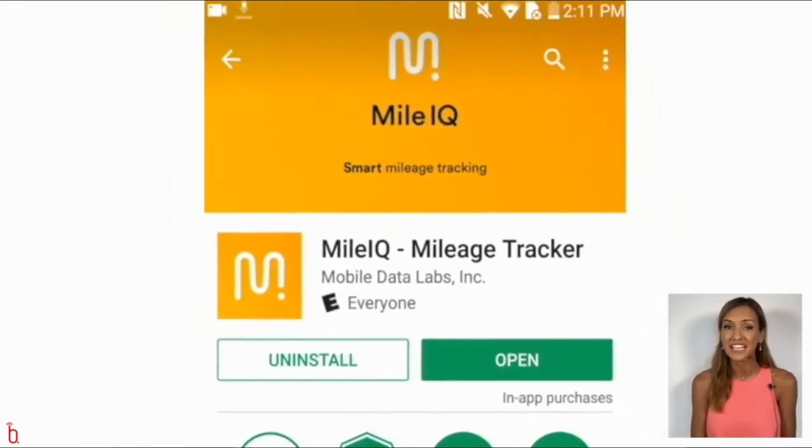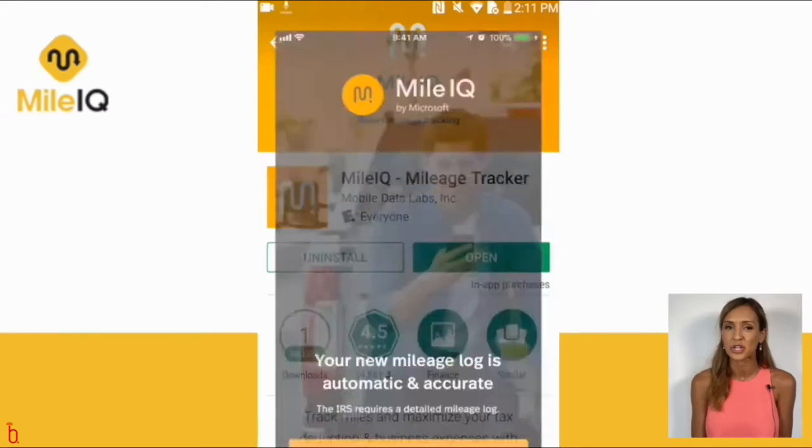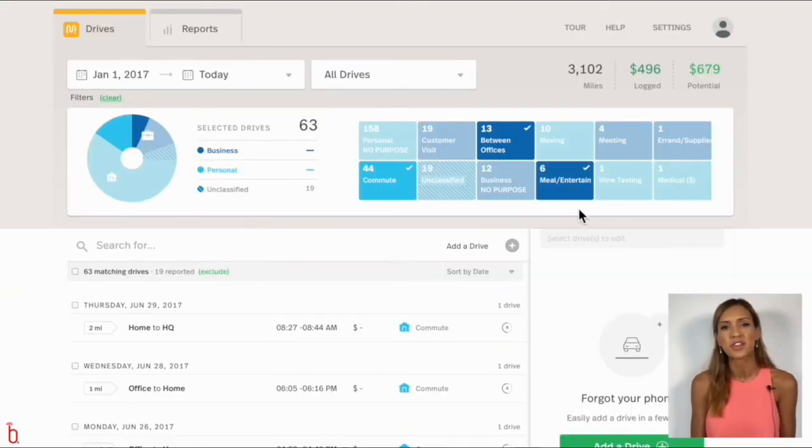MileIQ is a mileage tracking app available to download on iOS or Android, and it's also available as a web dashboard on your desktop.